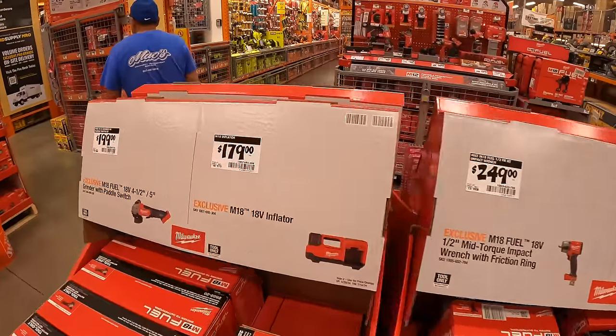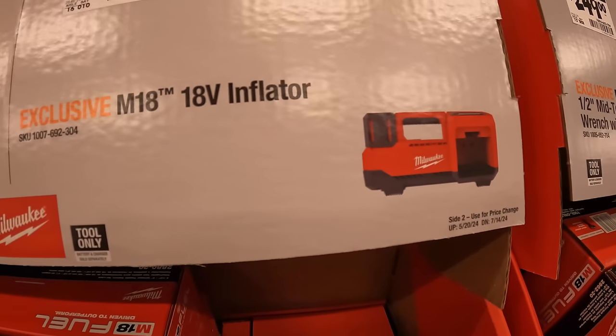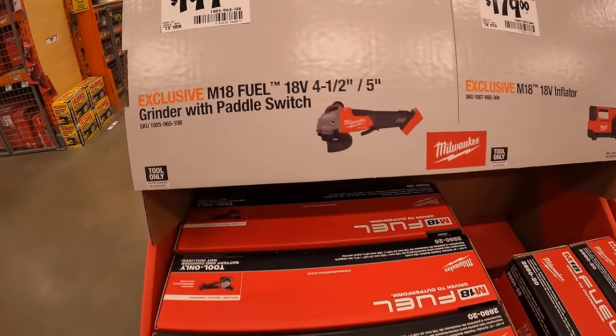Or $179 tool only for their 18 volt inflator. Or $199 for their four and a half to five inch grinder with paddle switch.